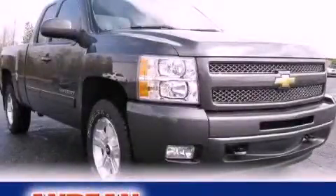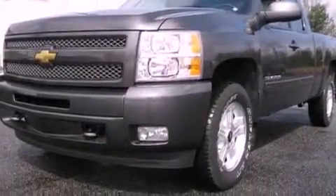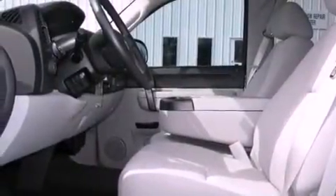This is a 2011 Chevrolet Silverado 1500, made for the job site, the trail, and the town. It features a 5.3-liter eight-cylinder engine, a four-speed automatic transmission, and four-wheel drive.